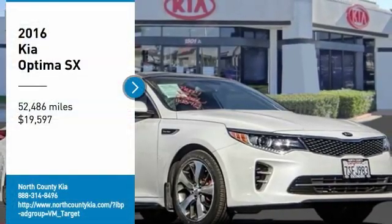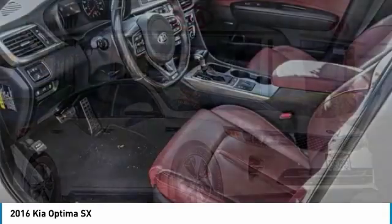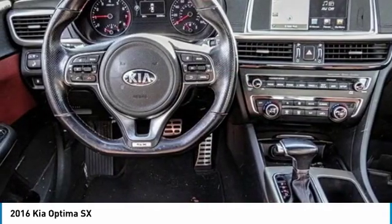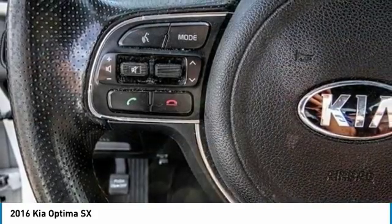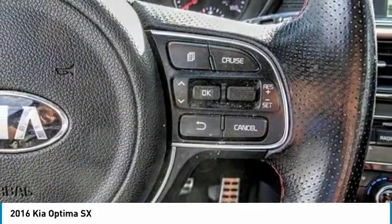We are pleased to show you the 2016 Optima. The all-new Kia Optima offers a new level of style and performance features from Kia. The Optima also features engine management systems like direct injection and turbocharging, which enhance performance without sacrificing fuel efficiency.